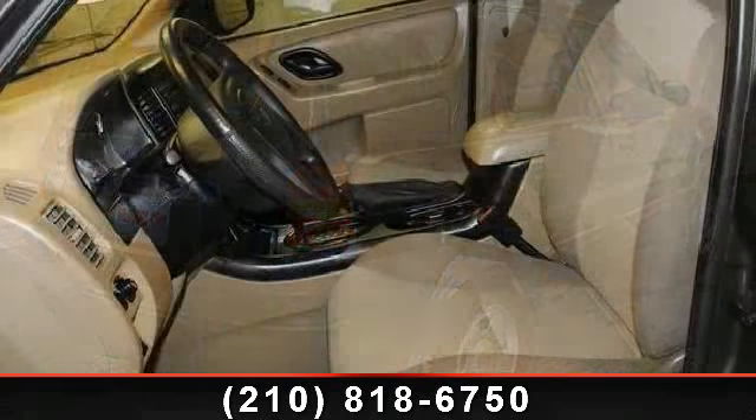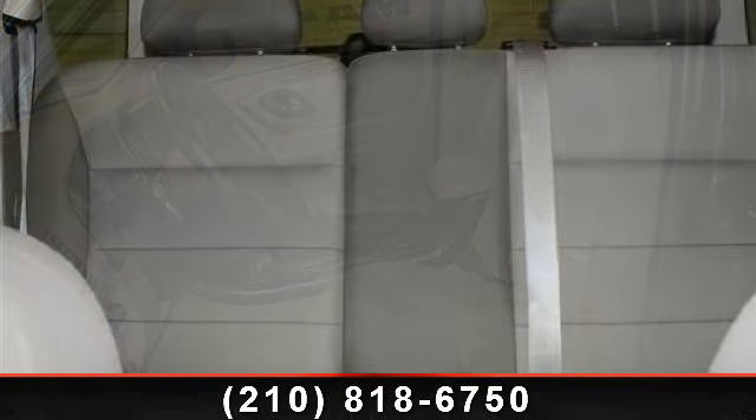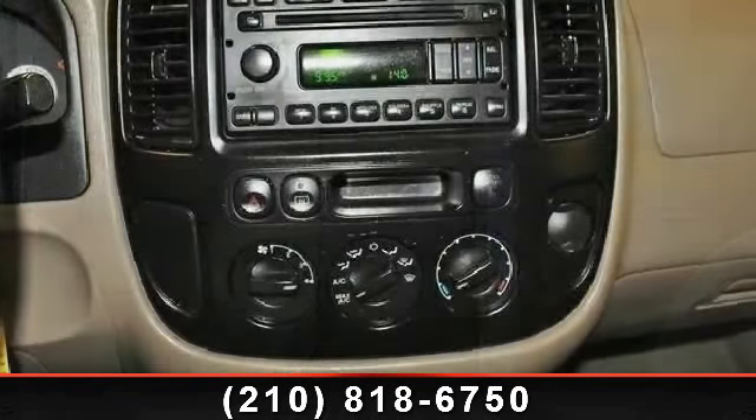Enjoy these notable features: power outlet, front reading lamps, CD player, driver vanity mirror, rear bench seat, passenger vanity mirror, ABS, and child safety locks.